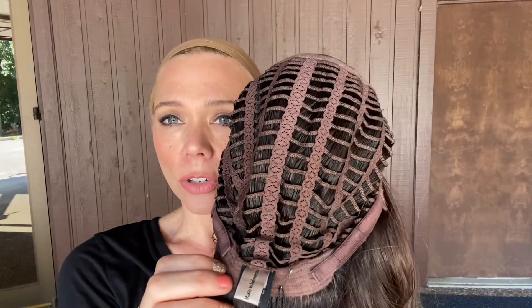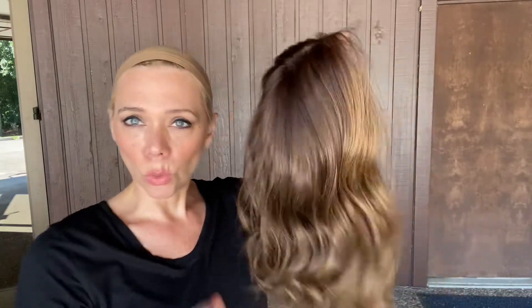This is a monotop lace front, ear tabs, open wefting on Carrie with adjustable straps. Open wefting is great for summer because it can be hot, and they're fairly cool — coolest, I'd say, out of most of the caps.